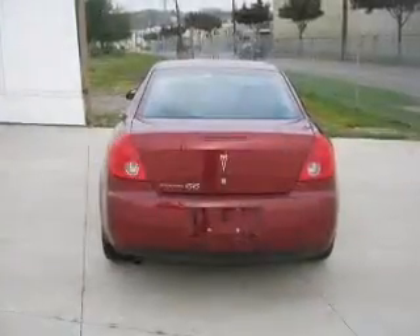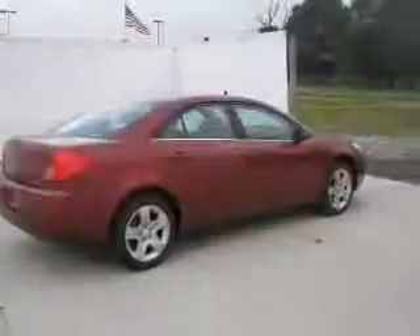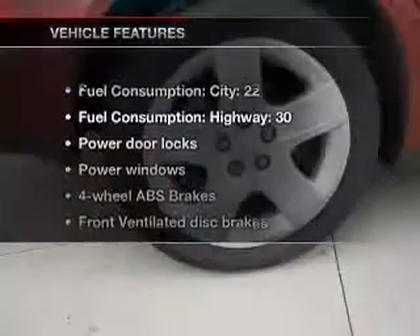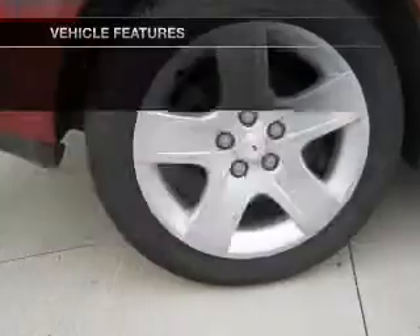Premium wheels give a more luxurious look. The anti-lock braking system will help deliver you safely to your destination. Carfax has offered to provide you with peace of mind. And with these notable features, you won't want to miss out on the opportunity to own this amazing ride.